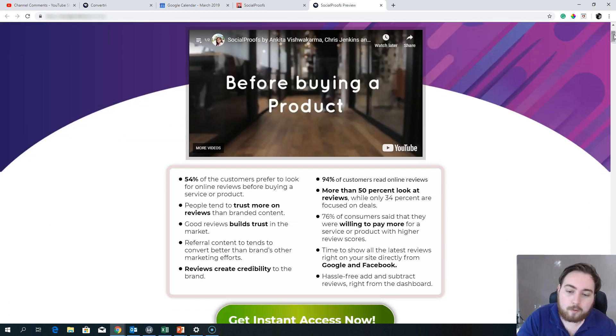You've got a few stats here: 54% of customers prefer to look for online reviews before buying a service or product. I do this a lot — even on places like Amazon, if I want to buy a new camera I'll go to YouTube and watch a review video, or go to Google and do my own search. If you can bring that information into your website for the customer, they don't need to leave to get it. People tend to trust reviews more than branded content — anyone can brand themselves as great, but when other people give their reviews it definitely helps build trust.